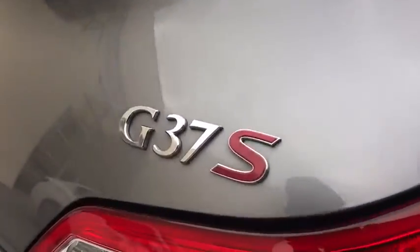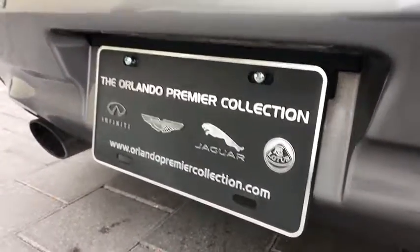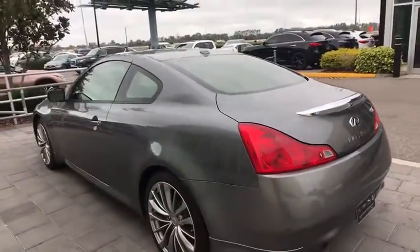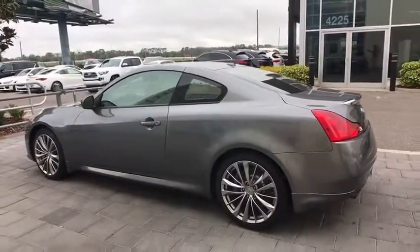Traction control, anti-lock braking system, stability control, keyless entry, steering wheel audio controls, power passenger seat, backup camera, Bluetooth, leather-wrapped steering wheel, power steering.